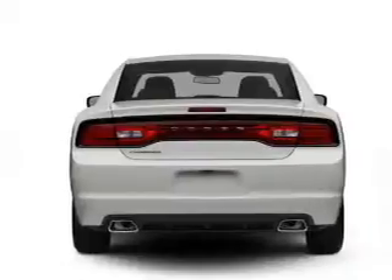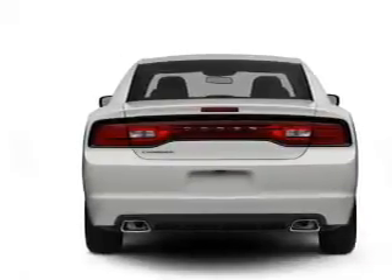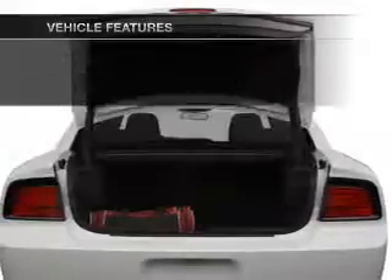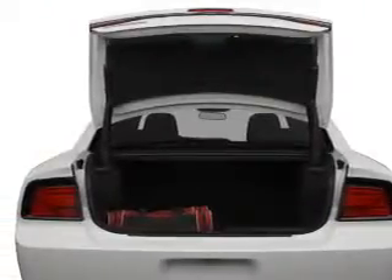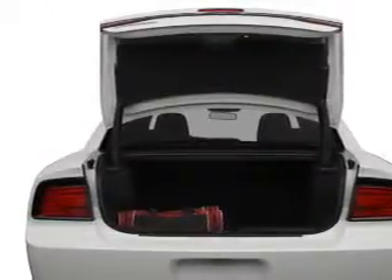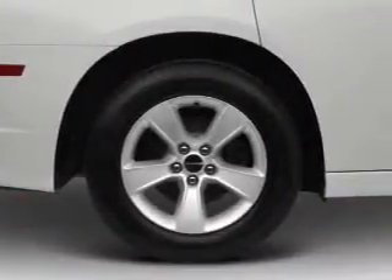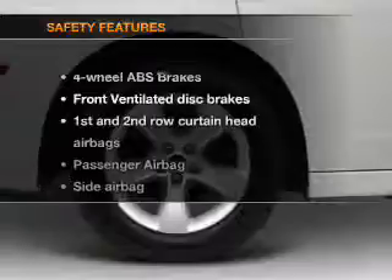Memory settings are just one of the extras. Plus, enjoy these notable features included in this vehicle: power door locks, power windows, cruise control, an AM-FM stereo with a CD player, satellite radio, power mirrors, and power steering.